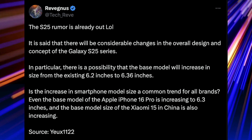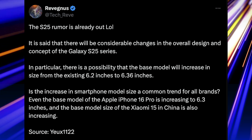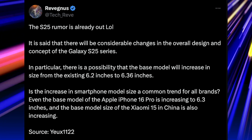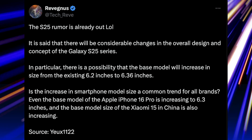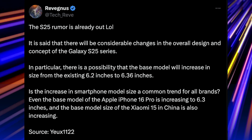The display is getting larger, and this information coming out from Ravegnas is saying that the S25 rumor is already out. It is said that there will be a considerable change in the overall design and concept of the S25 series. In particular, there is a possibility that the base model will increase in size from the existing 6.2 inches to 6.36 inches.